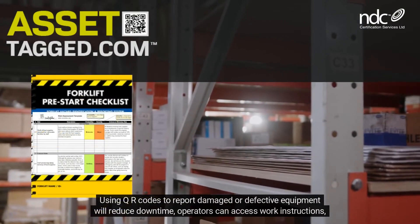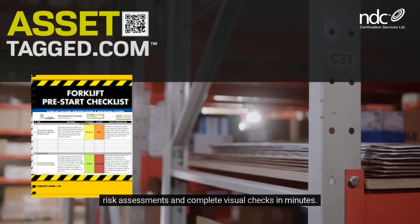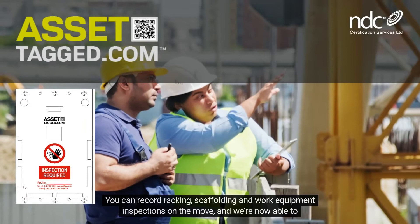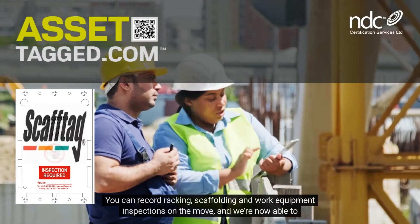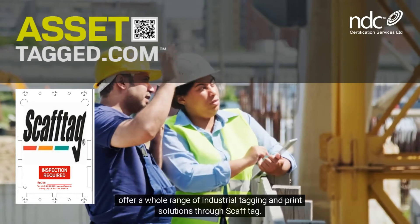Operators can access work instructions, risk assessments, and complete visual checks in minutes. You can record racking, scaffolding, and work equipment inspections on the move, and we're now able to offer a whole range of industrial tagging and print solutions through ScaffTag.